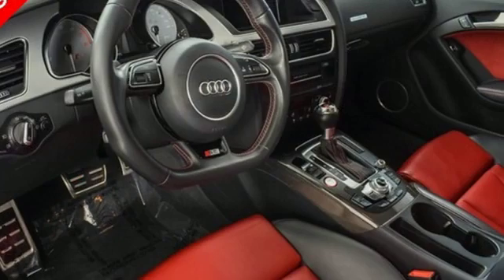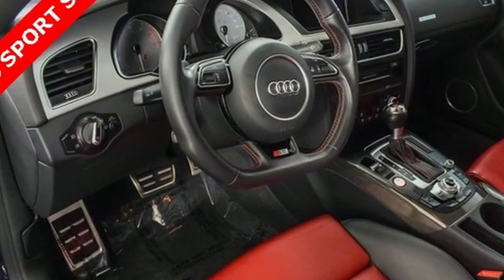Audi forges sophistication and performance into each iconic vehicle. Experience it for yourself today.